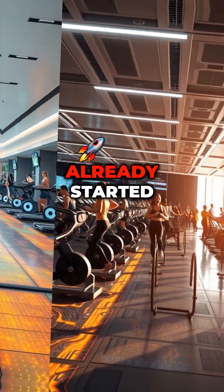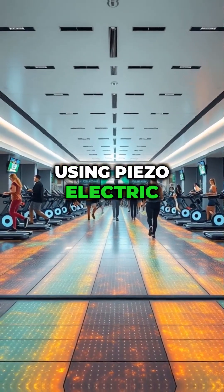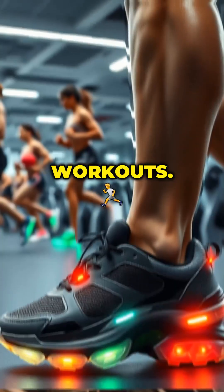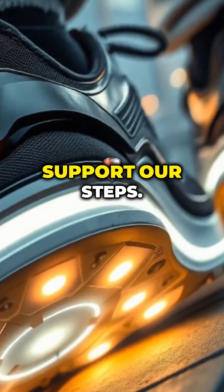Did you know? Some gyms have already started using piezoelectric technology to harness the energy generated by users during workouts. Our shoes could soon do more than just support our steps.